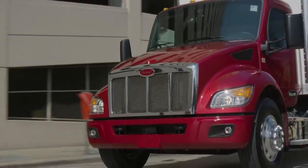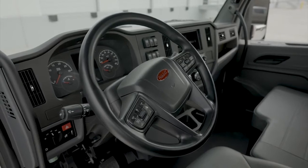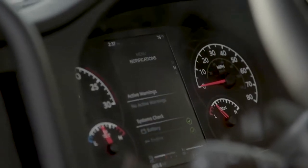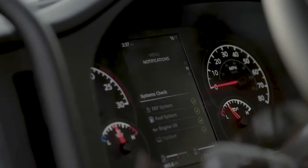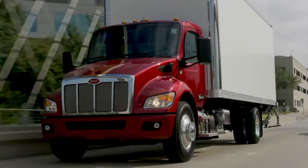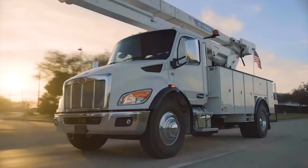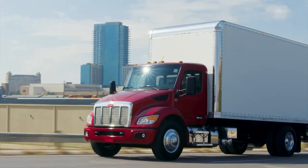Some of the key features our customers are going to love are the new wider cab that's perfect for three-person seating, and the new 7-inch digital display that puts all the critical information the driver needs right there in front of them, and the new PACCAR proprietary 8-speed automatic transmission that provides best-in-class fuel economy, reliability, and performance.